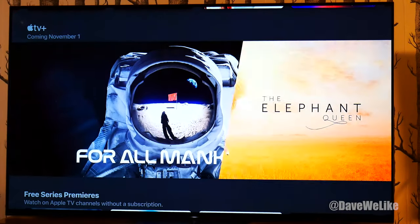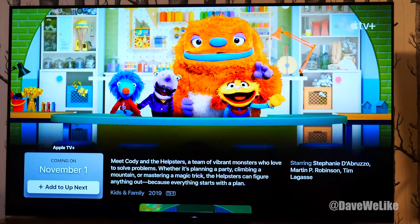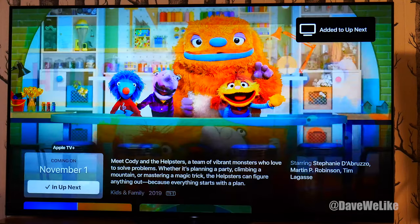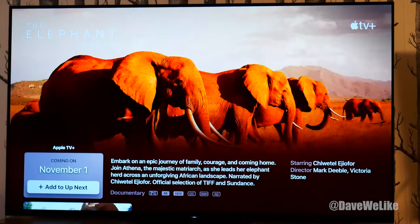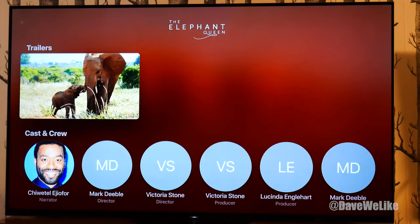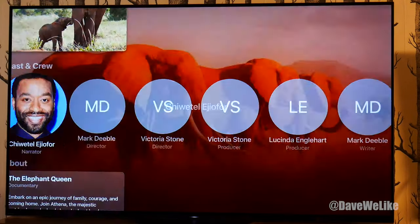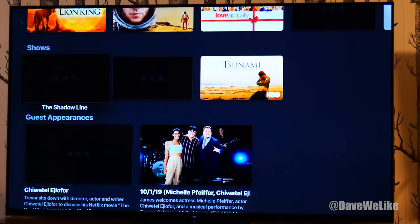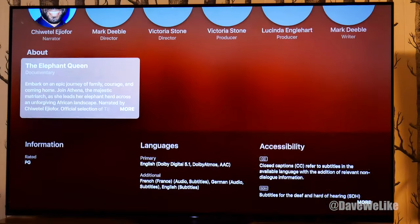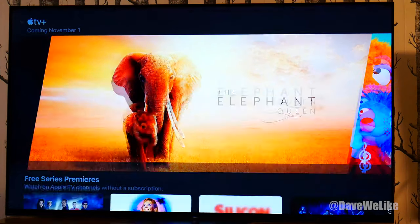So we can swipe through various shows. If we click on them, we can say 'Add to Up Next' — I'm not sure exactly what that means, but it probably means watch it later if you feel like it. There is a trailer, which is nice, and you can see who's part of the show and click through to find more content that person is a part of. And there's an About section. It looks very similar to Apple TV on Apple TV.